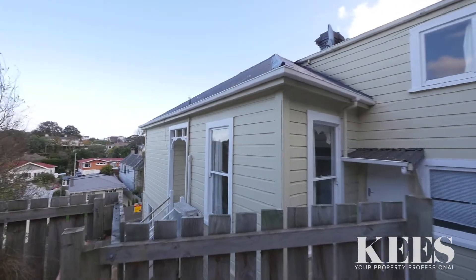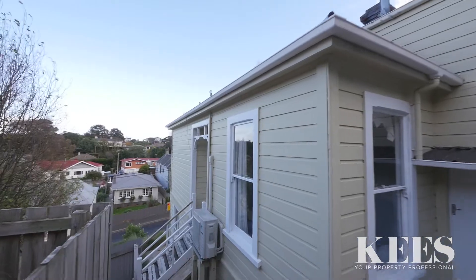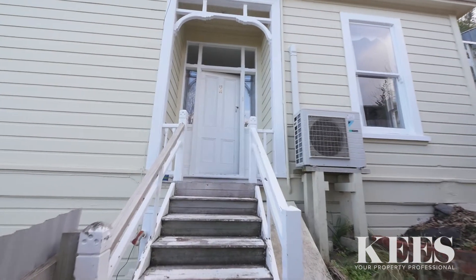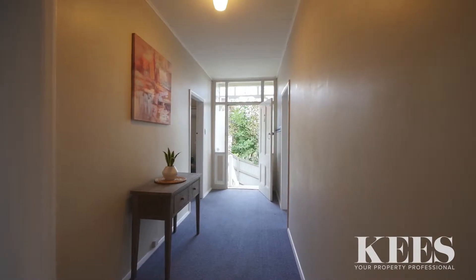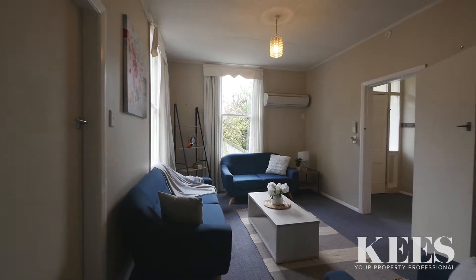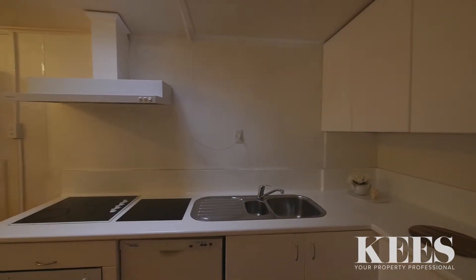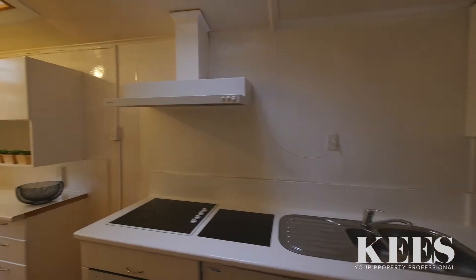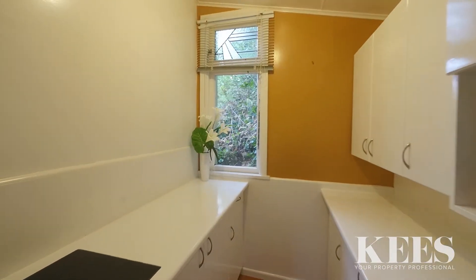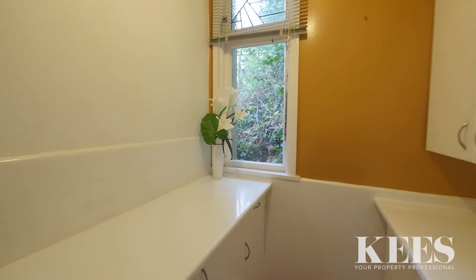This substantial double storey villa presents an opportunity for a home and income or as an investment property with two income streams, or for a large family with older children or living parents. The upper level has a spacious home that has been upgraded with a modern kitchen and bathroom, and you have the choice to use it as a three bedroom plus office or as a four bedroom home, which is currently available for immediate possession.